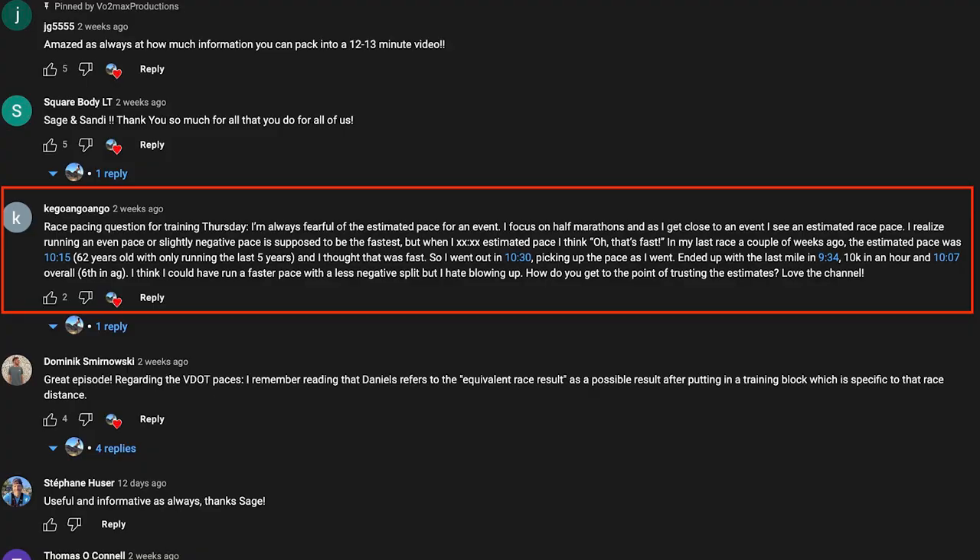So a great question here — this is the Training Talk question from last week. Race pacing question for Training Talk Thursday. I've always been fearful of the estimated pace for an event. I focus on the half marathon, and as I get close to an event, I see an estimated race pace and I realize running an even pace or slightly negative split pace is supposed to be the fastest.